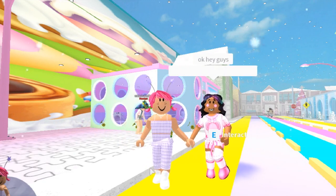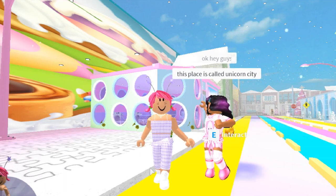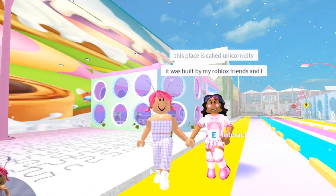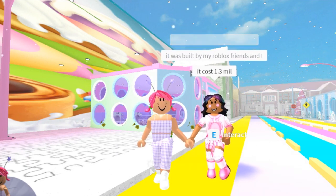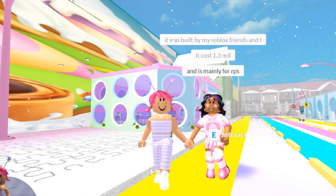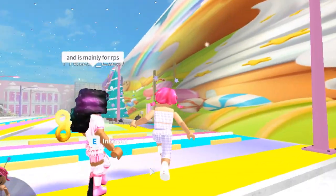Hi friends, welcome back to my channel! Today's video is super exciting — I'm joined here with PretzelEtzel, who's a really big YouTuber who makes lots of Bloxburg videos. We're here in her Unicorn City, which was built by her and her Roblox friends and cost 1.3 million. I did visit here once a while back — if you don't know, Pretzel once did a 24-hour challenge in my old Barbie's Dream House, and I'll link that video below.